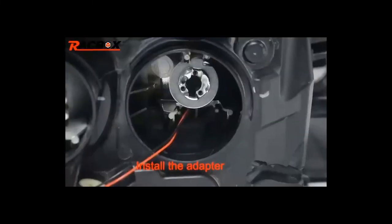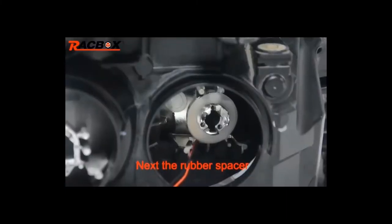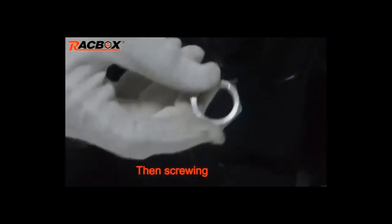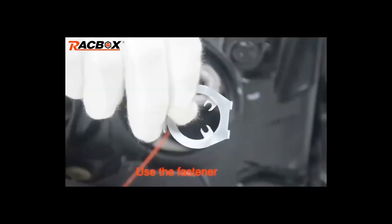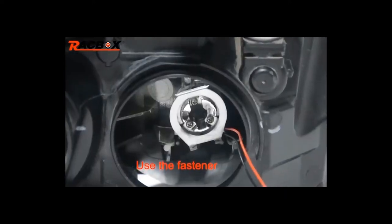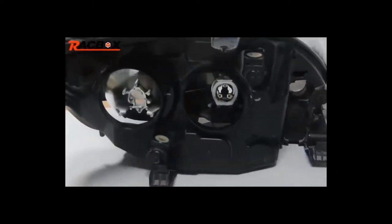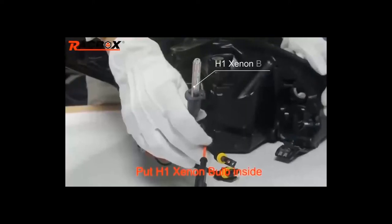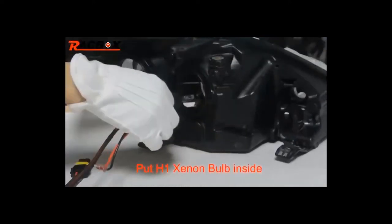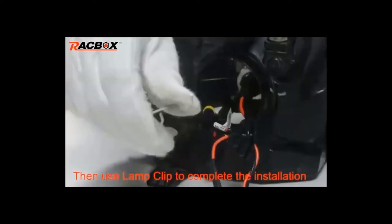Number four: brand name Racbox. Specifications — projector lens dimensions: 2.5-inch lens; lens material: glass; projector material: metal; cover material: plastic. Cutoff beam options: LHD (left-hand drive — steering wheel on the left, used in Russia, USA, etc.) and RHD (right-hand drive — steering wheel on the right, used in UK, Japan, etc.). Fits for H4 and H7 headlight projectors.